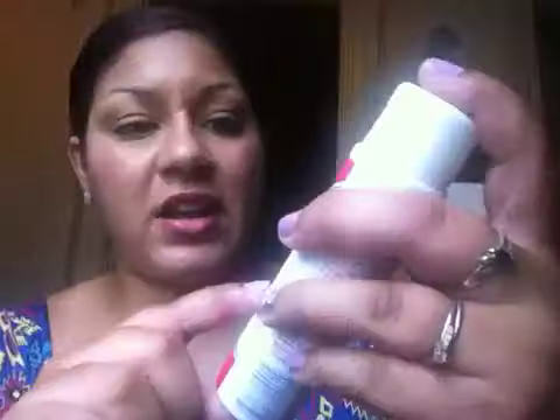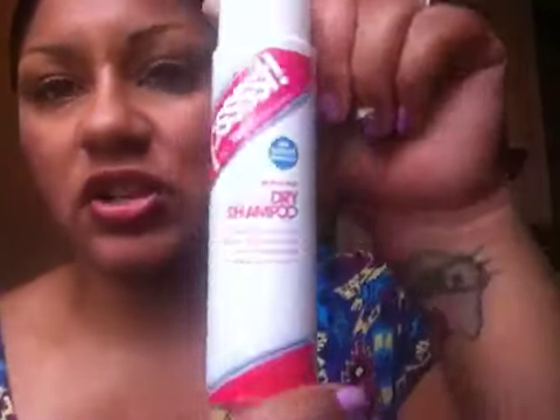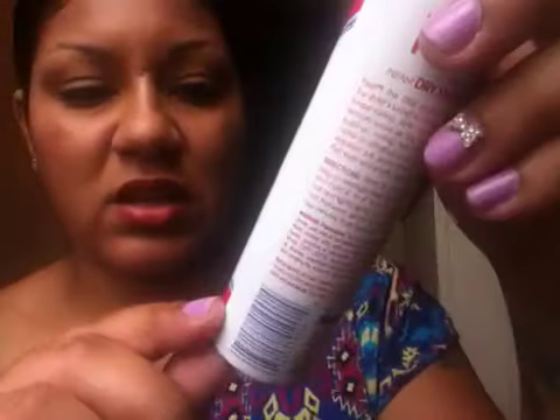The very first item I have is by PST and it is their Instant Dry Shampoo. This is 1.76 ounces. I sprayed some of it on my hands — I think it smells so good and I definitely can't wait to try this. I haven't tried this brand yet of dry shampoo.